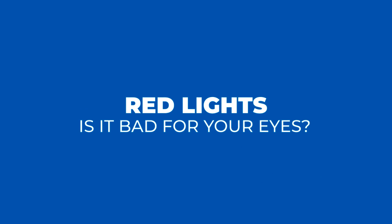Is that red light mask that you're using to make your skin look amazing actually bad for your eyes? If you want to find out the answer to that, keep watching.